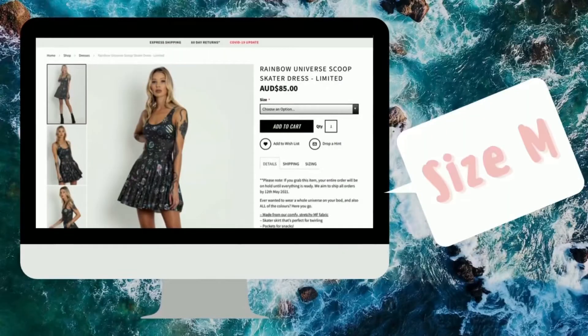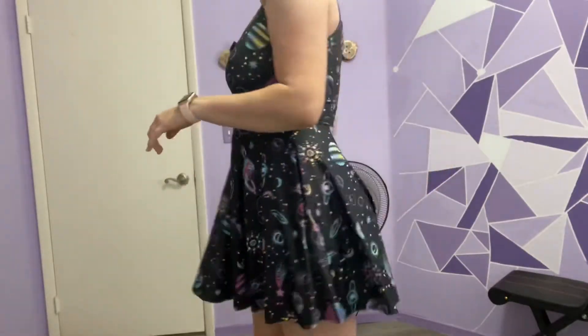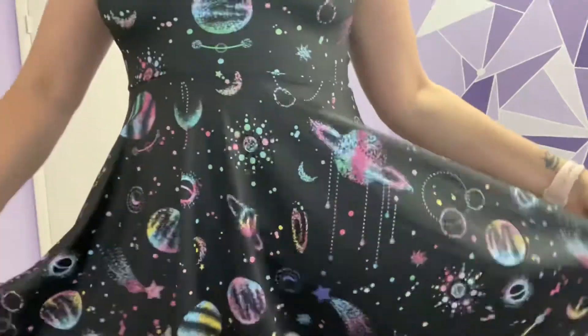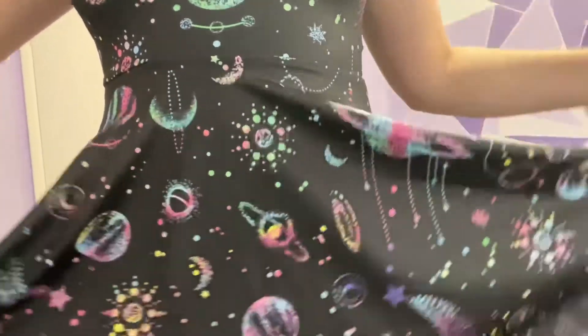I gave the Rainbow Universe skater some love — again, gotta promote the skaters. They're short but they're perfect for summer and this is gonna be one of my staples. I love this print. Earlier I saw it in foil so I wasn't sure how it would look just printed, but I see no issues with it.